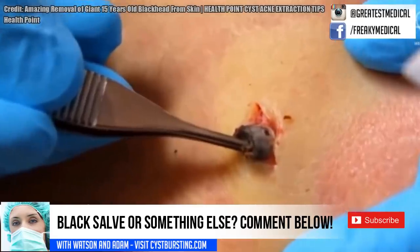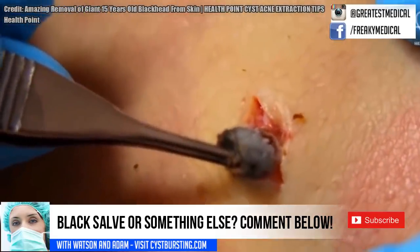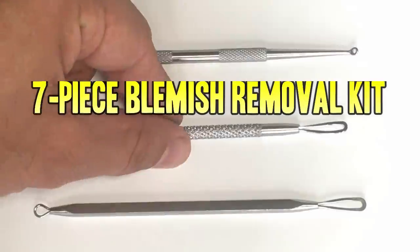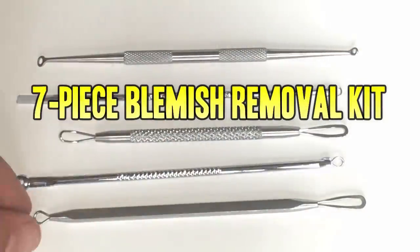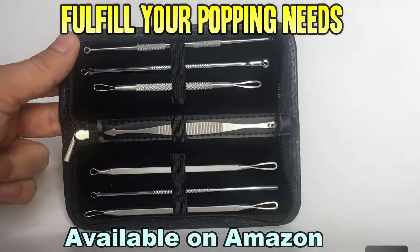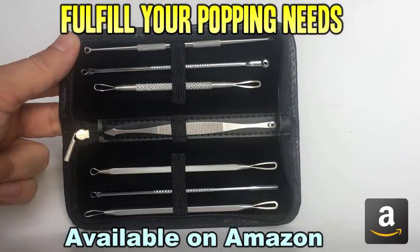Now let's take a quick look at my favorite pimple popper kit. Don't forget to check out our favorite blemish removal tool kit. This beautiful seven-piece set is available on Amazon and will fulfill all your popping needs.